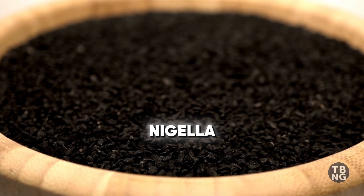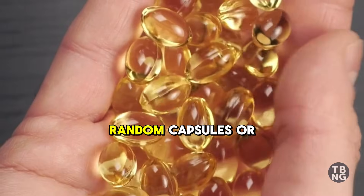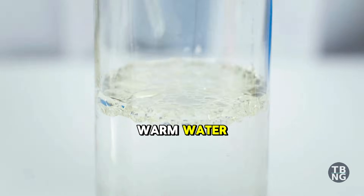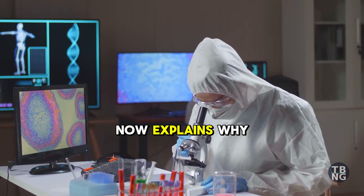The best anti-inflammatory food is black seed, black cumin, nigella sativa. The best way to take black seed isn't neat oil, random capsules, or a big gulp at night. Since ancient times, it's been paired with honey and warm water, and modern science now explains why.